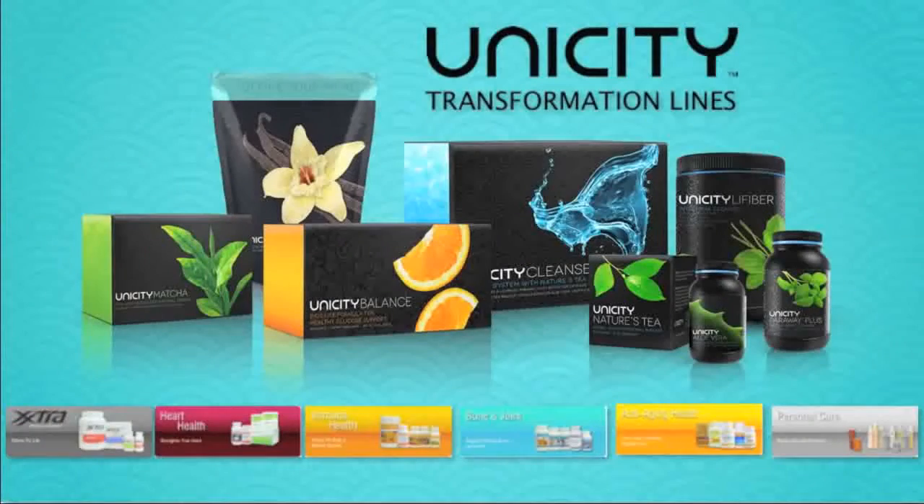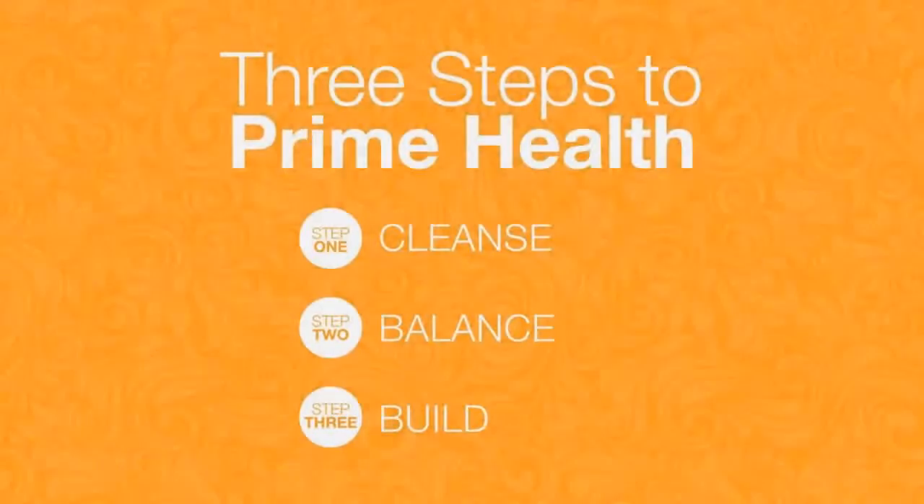Unicity has over 150 different products — products for people who work out, products for your heart health, your immune system, your bones and joints, anti-aging products, even personal care. Today we're going to focus on the main core products, because they represent a three-step process to achieving your prime health. We call that process cleanse, balance, and build.